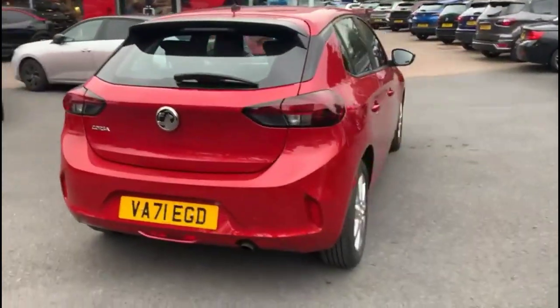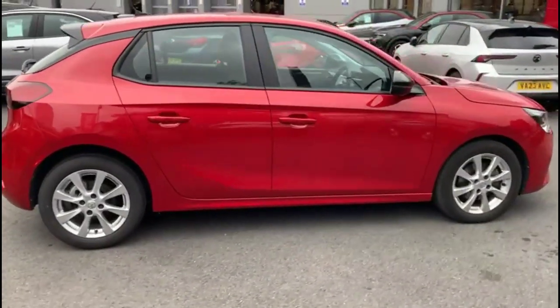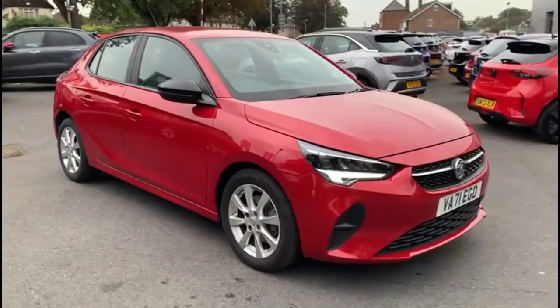As we continue round there are 16-inch 8-spoke alloy wheels, colour coded door handles and contrasting black mirrors with built-in indicators, and at the front of the vehicle full LED headlights incorporating LED daytime running lights.